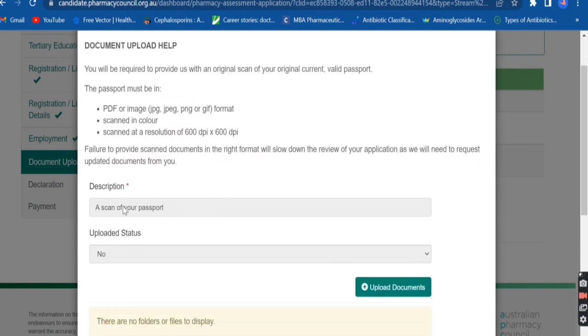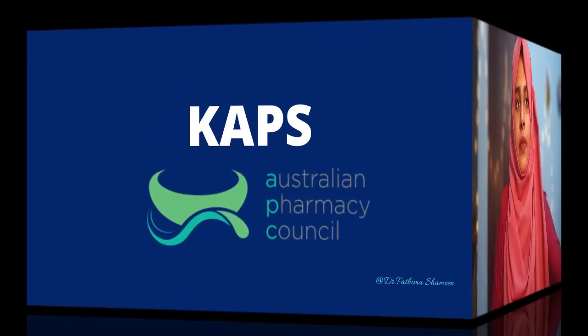Skill assessment will be done, and it takes about eight weeks. Within or after eight weeks, you will get an eligibility letter to apply for the CAPS exam. Once you've received the confirmation email, you can apply for the CAPS exam.